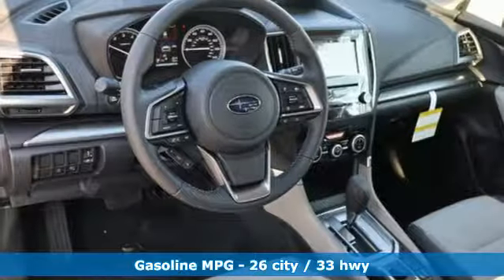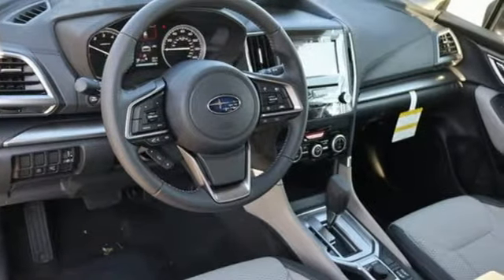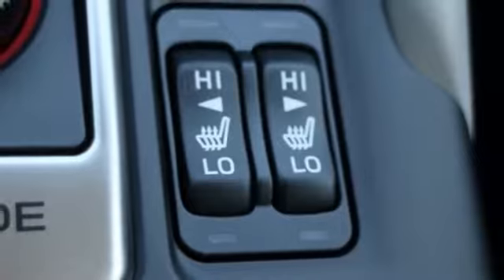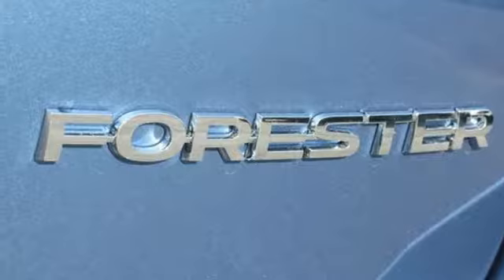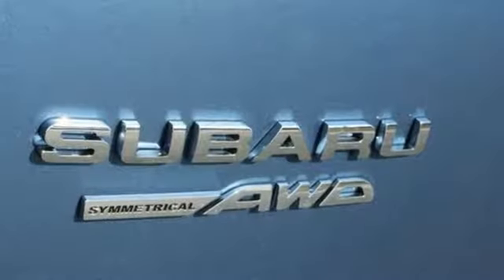Streaming audio, power heated mirrors, front heated bucket seats, auto dimming rear view mirror, doors and push button start proximity key, manual tilting steering column, inline four cylinder engine.